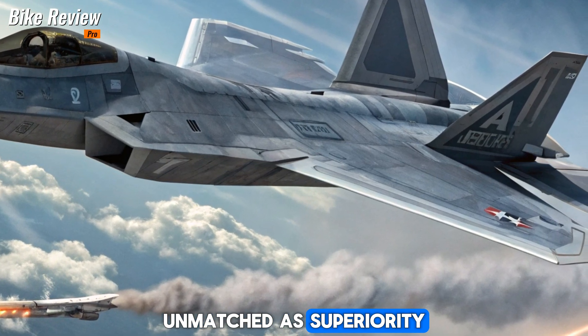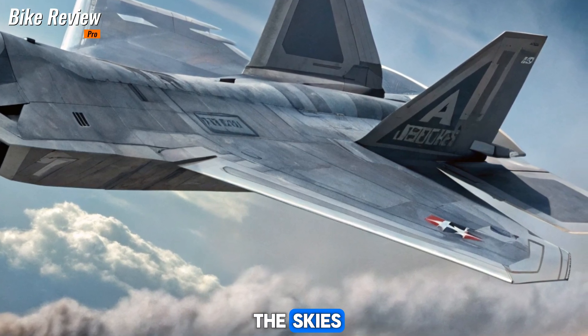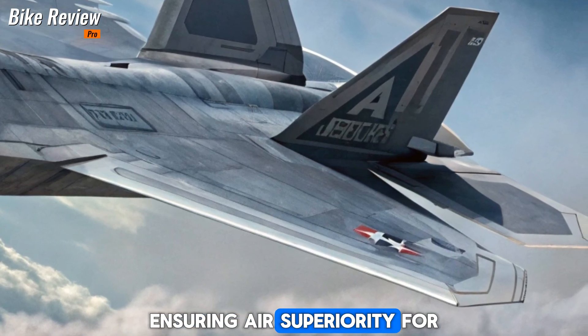Unmatched Air Superiority: With these upgrades, the 2026 F-22 Raptor remains the king of the skies. Whether in dogfights or long-range engagements, it continues to dominate, ensuring air superiority for years to come.